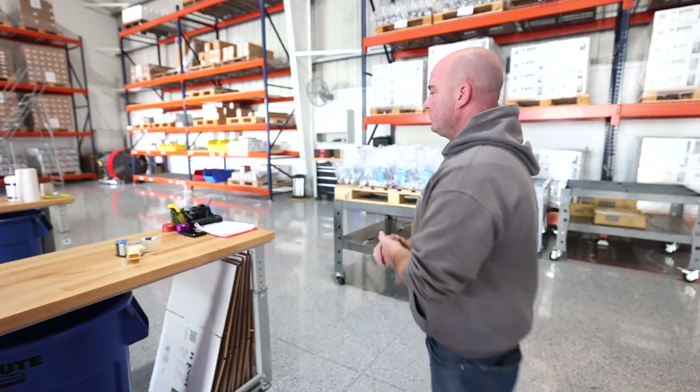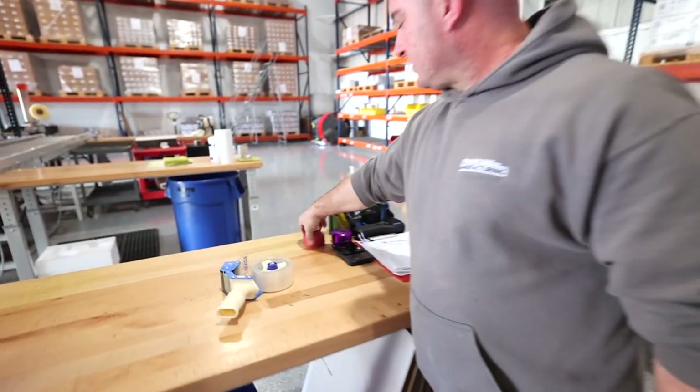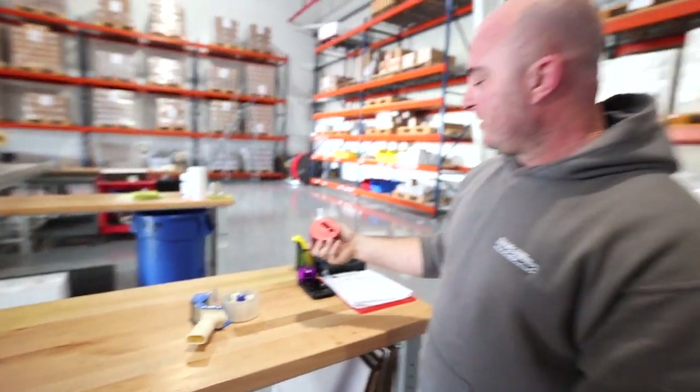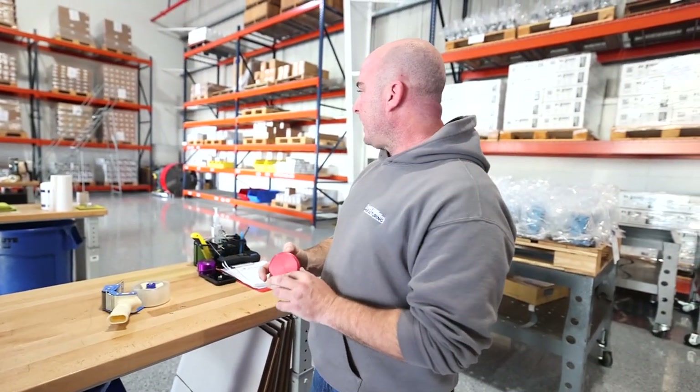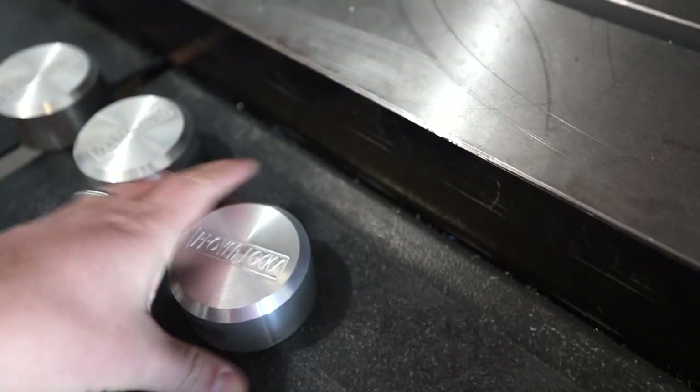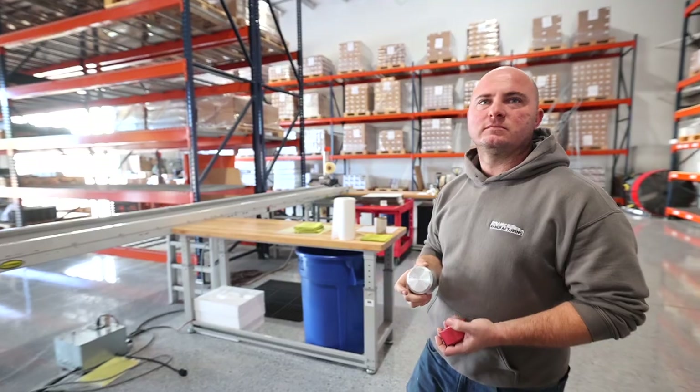So this is the puck lock right there. Show me a little bit more — these are two of the designs. We make the puck locks. This one isn't stamped, but we now stamp them and then go and machine them. That's what it looks like before it goes to the anodizer.